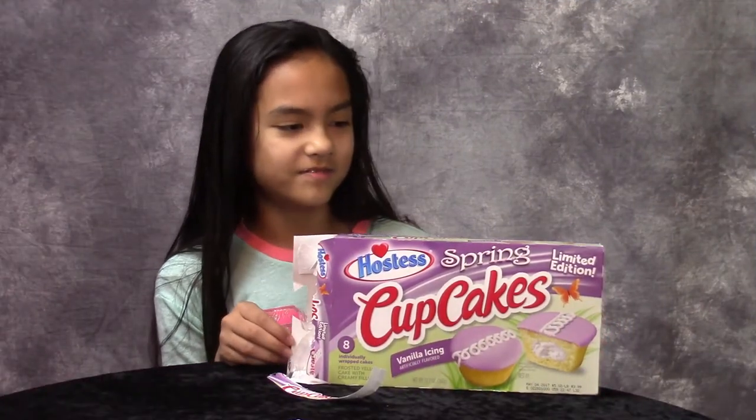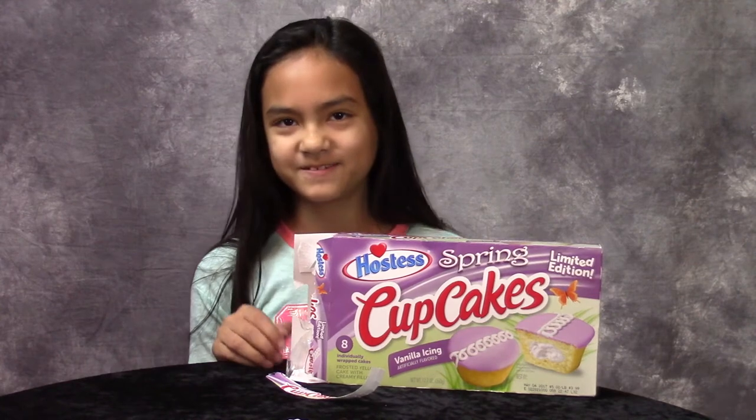So guys, they're only out for a limited time. So go check out Hostess spring cupcakes. Thanks guys for watching. Bye!